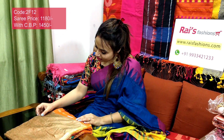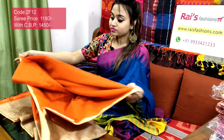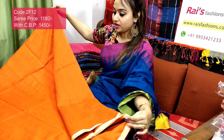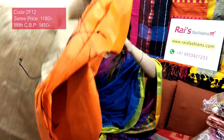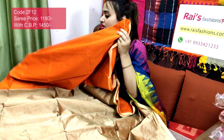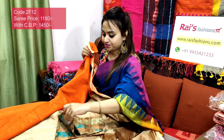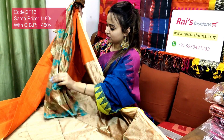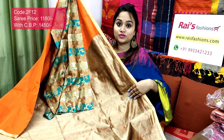Saree code 2F12, price ₹1180. Very smart looks, bright combinations — orange shade, full body part with contrast color piping. Premium quality pure handloom cotton silk material. The contrast pallu is golden shade — very beautiful, elegant looks, bright also. Best for your regular wear and office wear. I will suggest this silk material printed contrast blouse piece with this saree. With this contrast blouse piece, this saree price will be ₹1450 — for your smart, trendy, beautiful, exclusive, bright looks.